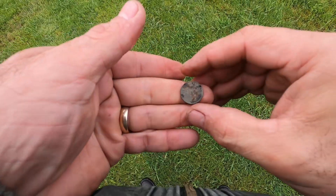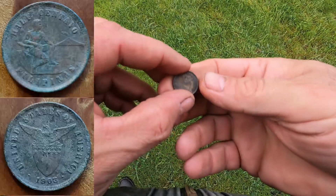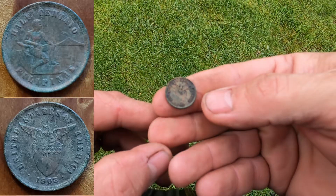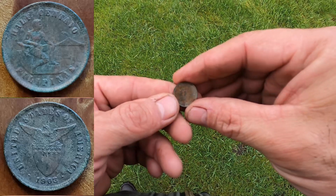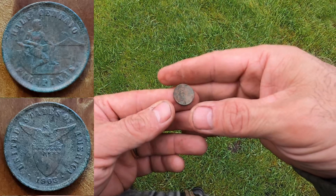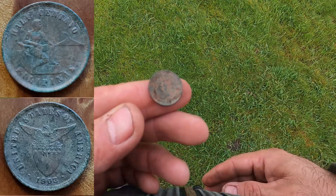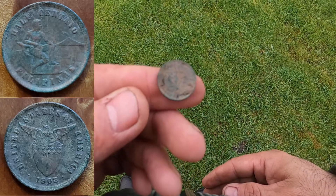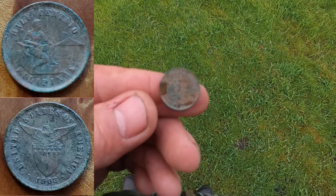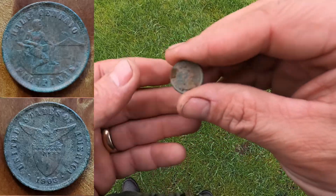Alright, you guys, I've never found one before, but it says United States of America on there. It's a 1903, and it is a Filipinas half centavo. So that's pretty interesting. I've never found one of those. That's pretty neat — that's a good find for the day. I'll get some pictures of that, a close-up here. Alright, let's keep hunting, see if we got more.